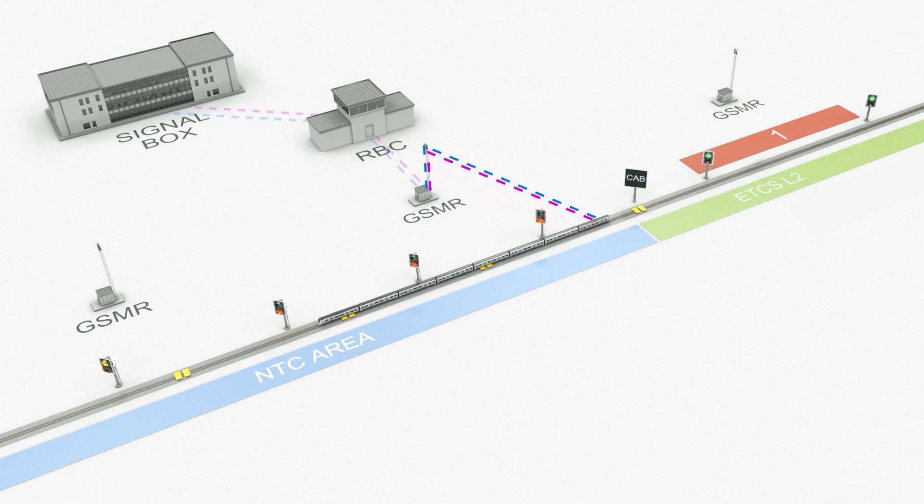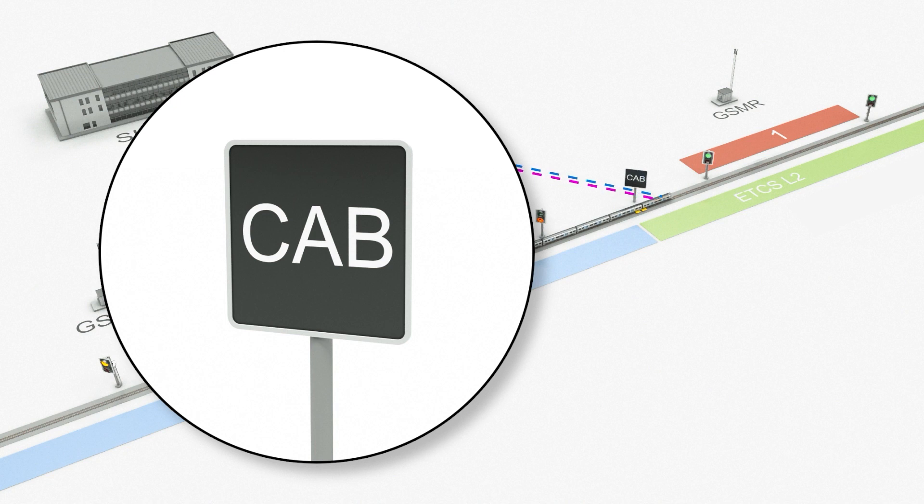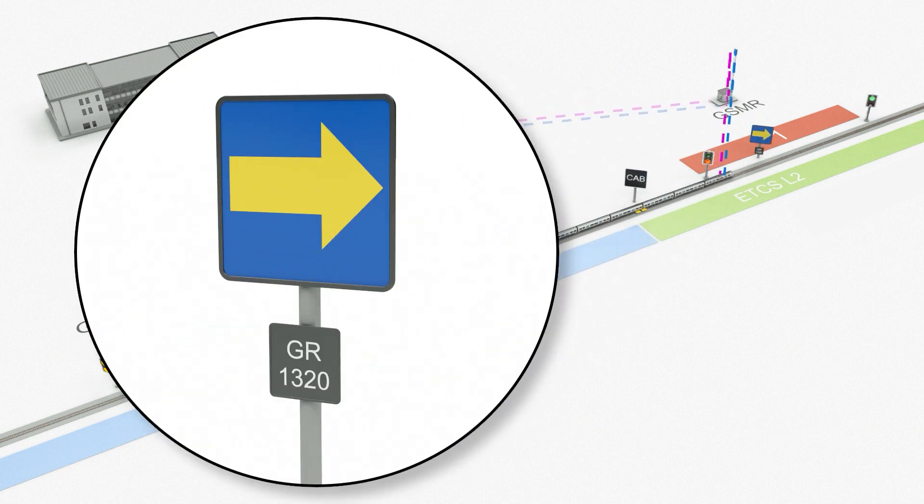In addition to trackside equipment, you will also find ERTMS signage. The start of cab signalling board indicates the start of ERTMS signalling. Block markers are used to divide traditional signal sections, and a train can be instructed to come to a stand prior to a block marker board. A block marker board consists of a reflective square sign with an arrow that points to the line the marker applies to.